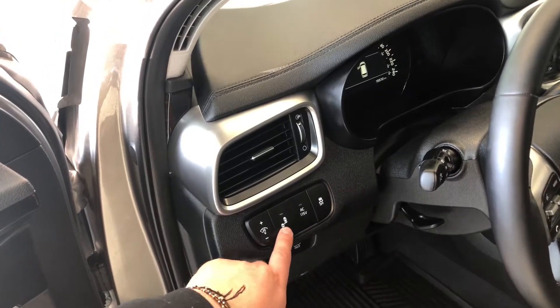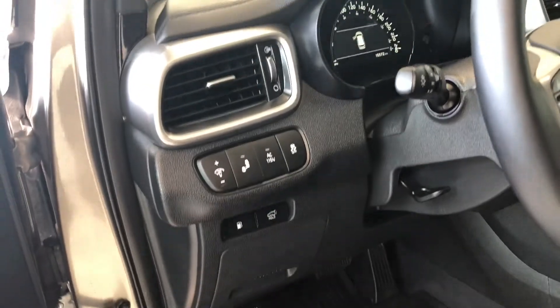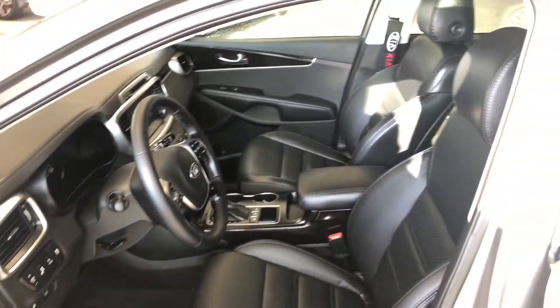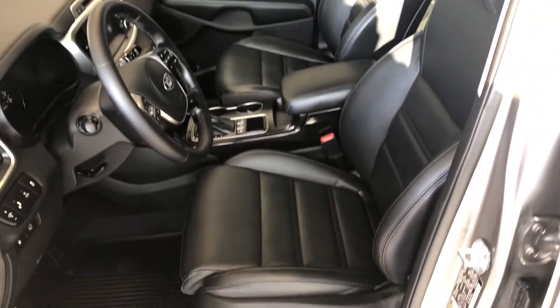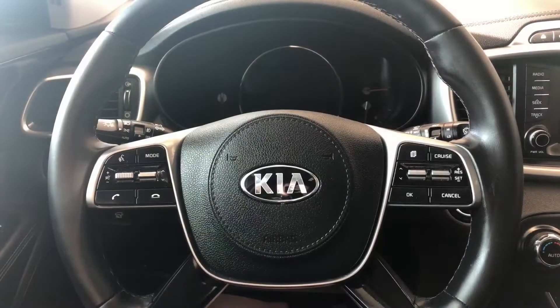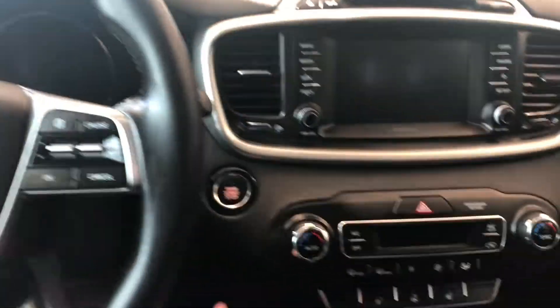Next to the door you can turn your blind spot monitoring system on and off with this little button. You'll also find a power liftgate button underneath. Inside, this Kia comes equipped with all-weather mats and black leather seating. On the bottom you'll find your power seating adjustment buttons, and on top you have a panoramic moonroof.